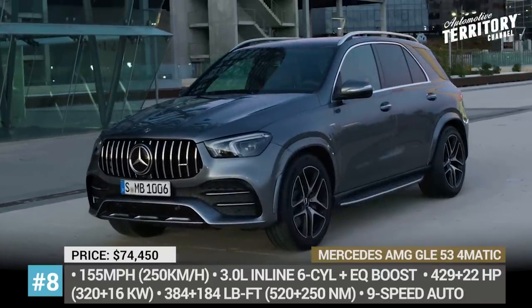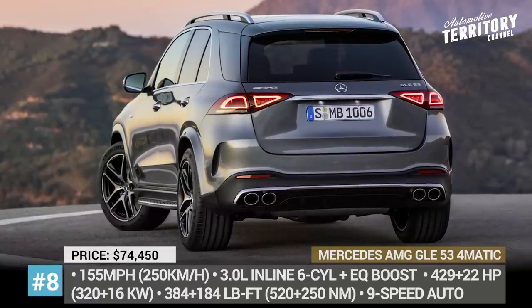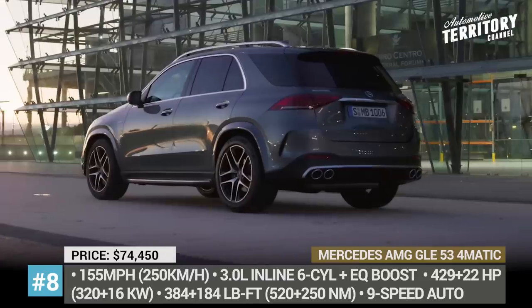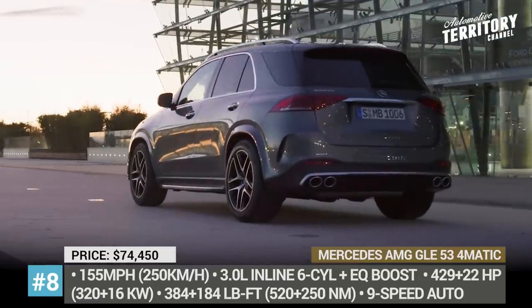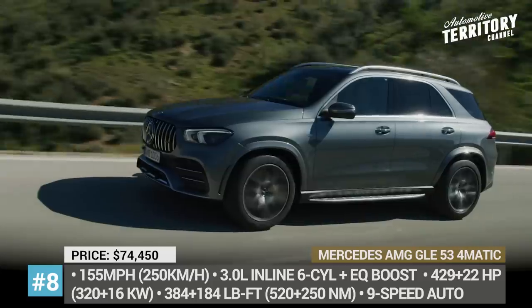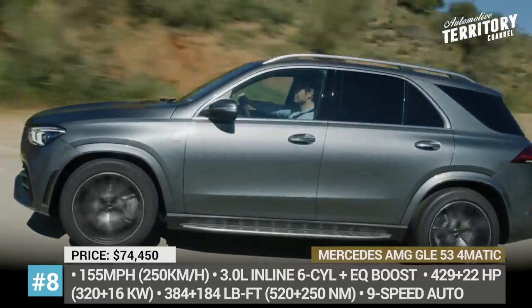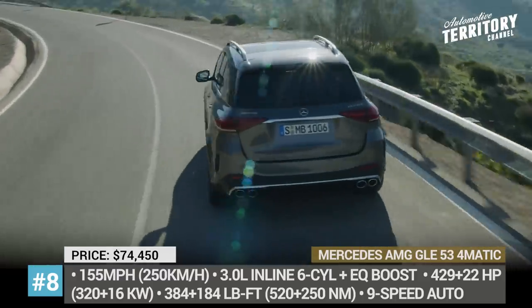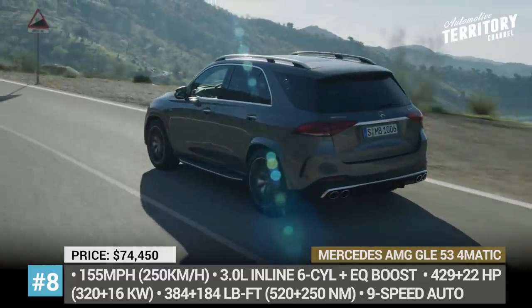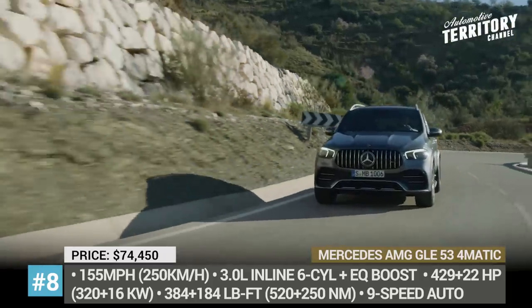Number 8: Mercedes-AMG GLE 53 4Matic. The updated AMG GLE family has several high-performance models to choose from, including the top-of-the-line 63 S. But unfortunately it cannot be optioned with a third row of seats. For this reason, our choice falls on the lesser-spec AMG GLE 53 SUV that for an extra 2 grand can be turned into a large family hauler.